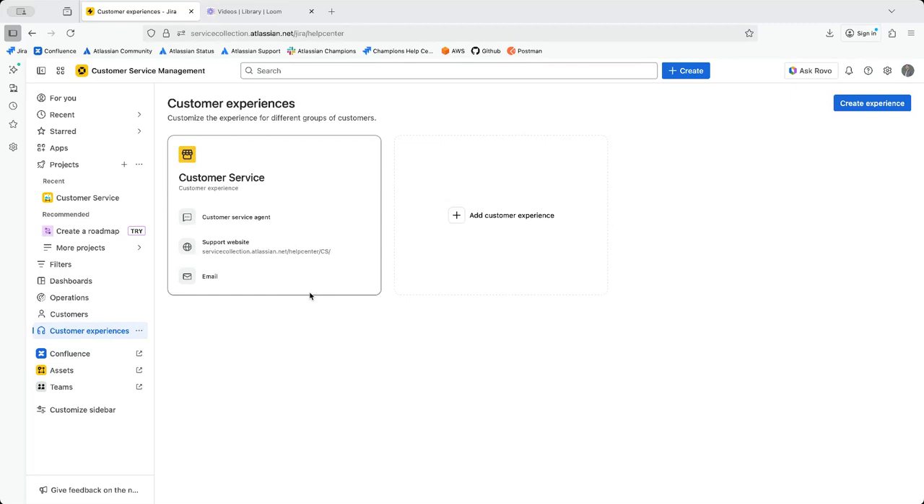So what does it actually come with? First of all, it comes with a Customer Service Agent. There is a difference between a customer service agent and the Rovo agent, which you'll see later. It also includes a support website that is definitely different from the JSM portal — let's take a look at it.